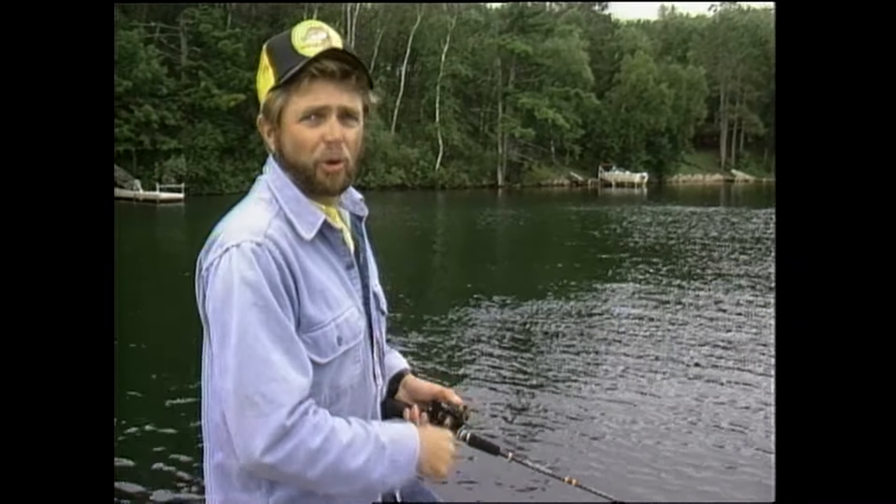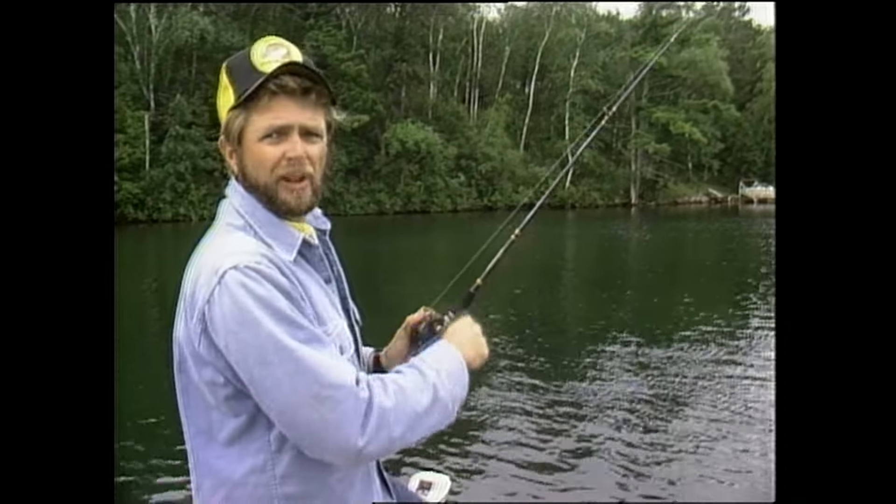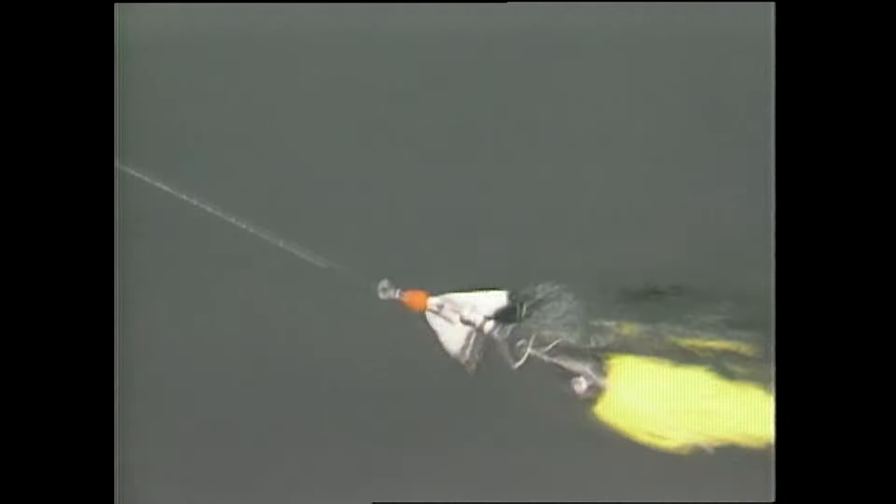You get a little overcast and they just eat those fast-moving baits up. One of the keys to fishing these flats is overcast or low-light conditions. Overcast days like today, or early and late in the day, those fish come out of that cover and just roam the flats more. They're more aggressive — they're better biting fish.